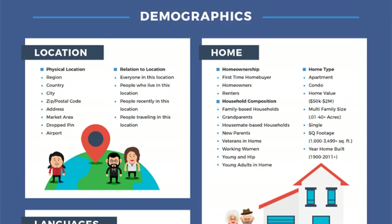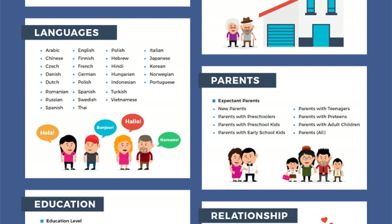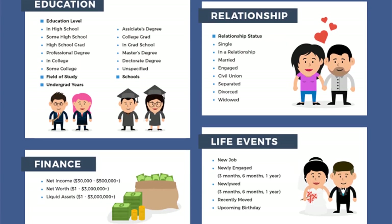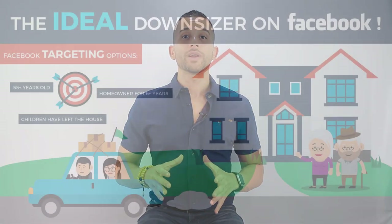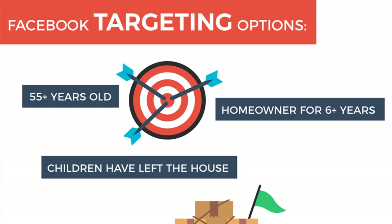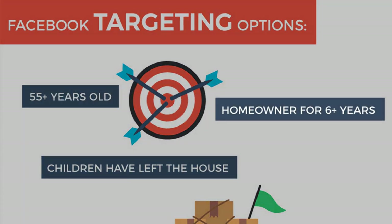In Janie's case, we determined the 'looking to downsize' market was a great one because Colorado Springs has a large population of middle-aged homeowners living in homes they no longer need — mainly because their children have already left the nest. With the niche selected, next you need to figure out how to target them. For our downsizing campaign, we determined that the people we wanted to see our ads most likely met the criteria of being 55 years old, a homeowner for over six years, and with children who had left the house.